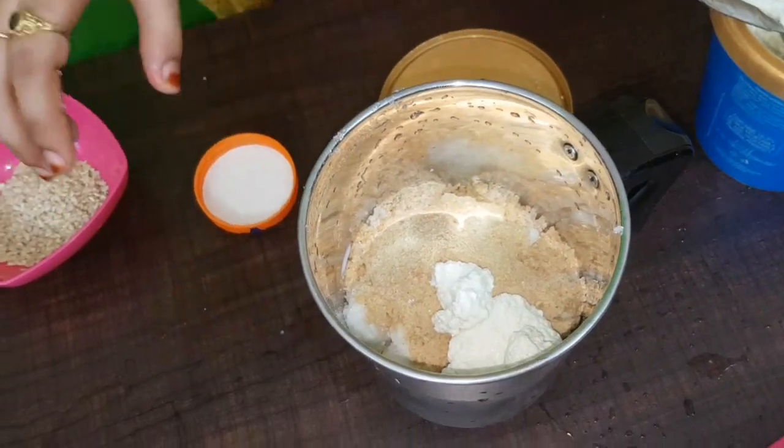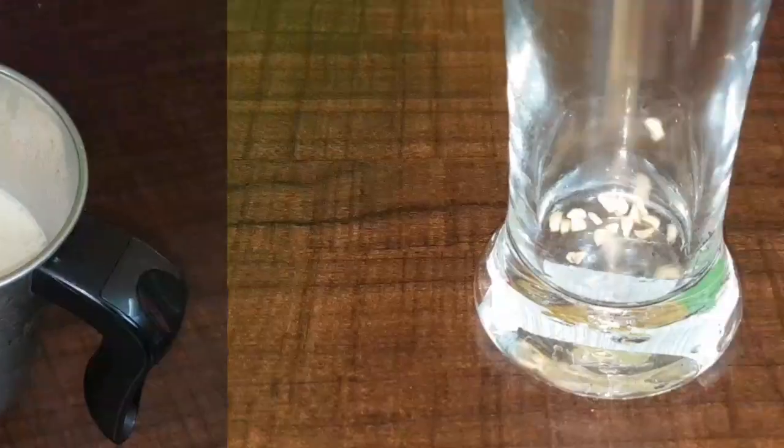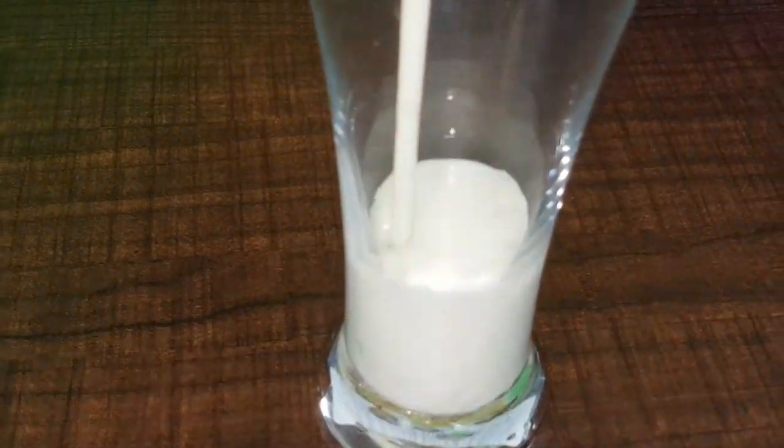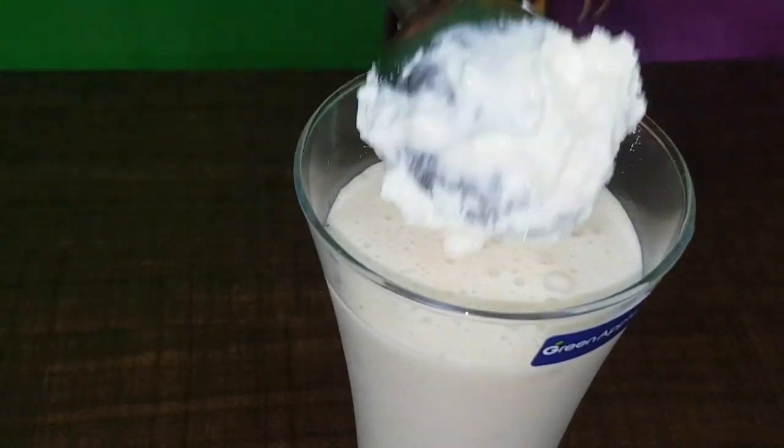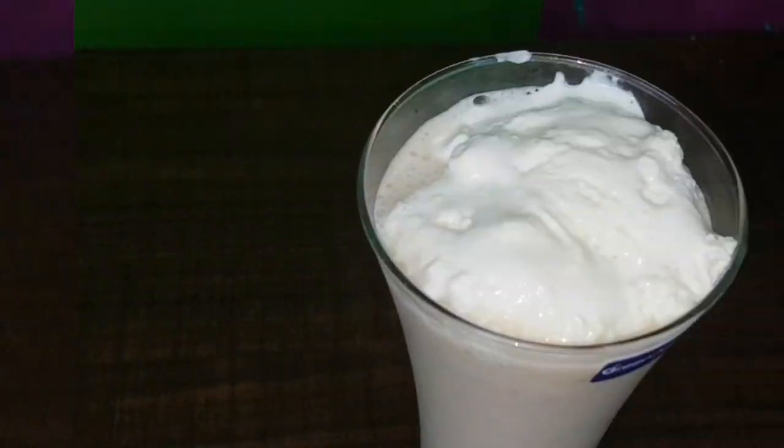We also have an ice cream. This is a shake. We also have a cashew nut. The ice cream is colorful.